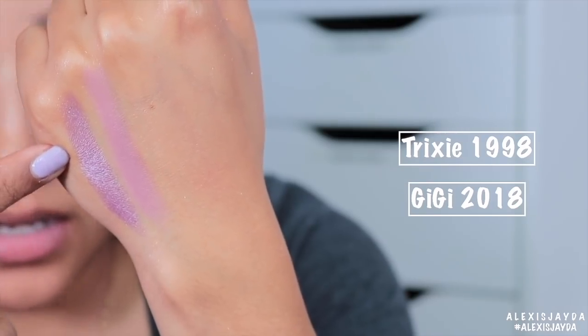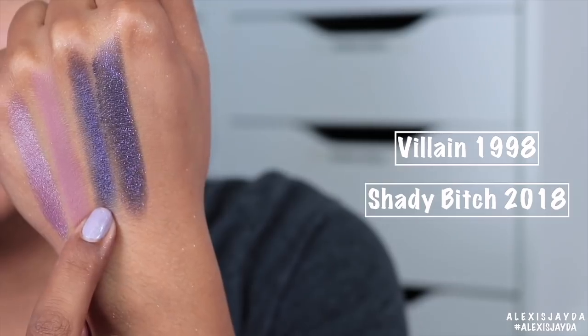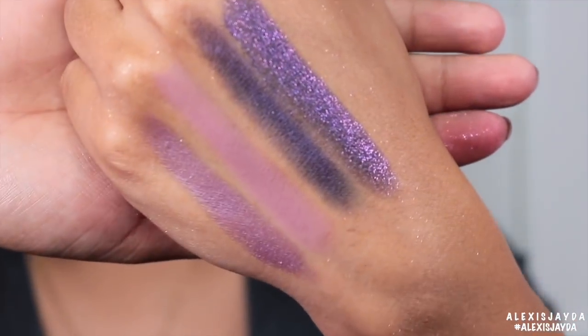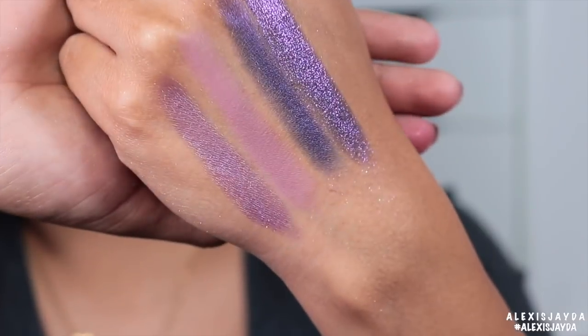Trixie from 1998, Gigi from 2018. From 1998: Villain. Shady Bitch from 2018 — I just love the way that sounds. Here they are up close. Shady Bitch is my favorite.